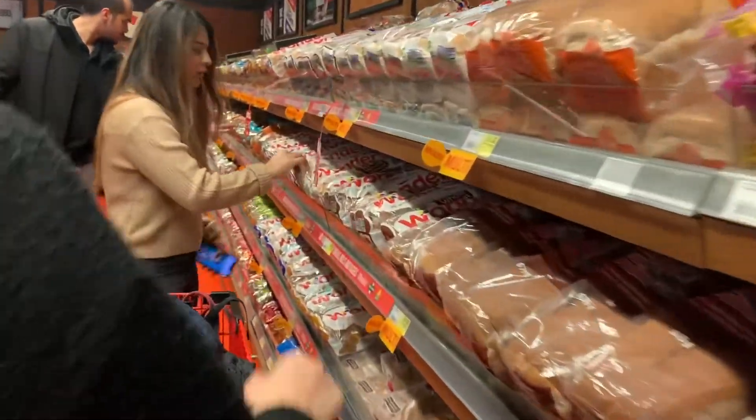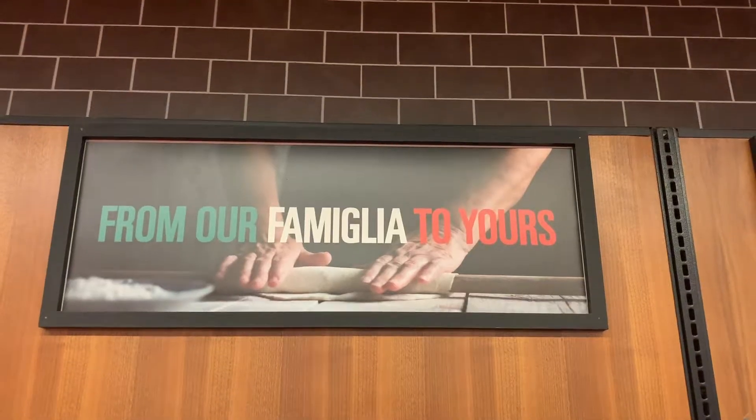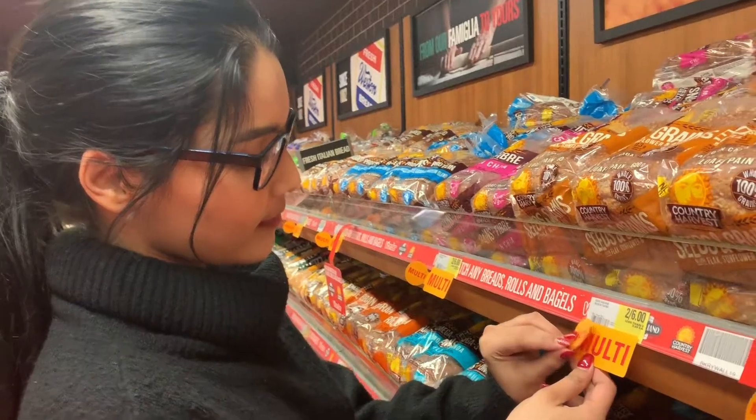Look at the framed quotes above all the bread — they are attempting to appeal to the consumer's emotions. Quotes such as 'every day is a fresh start,' 'from our familia to yours,' and 'life needs more barbecue' invoke good familial feelings and cause you to believe that this bread will lead to happy times.